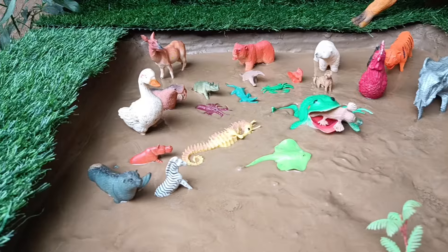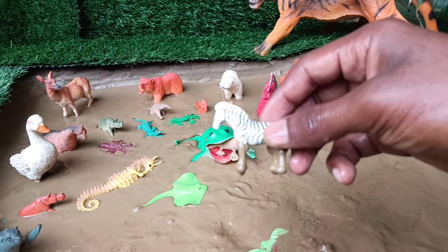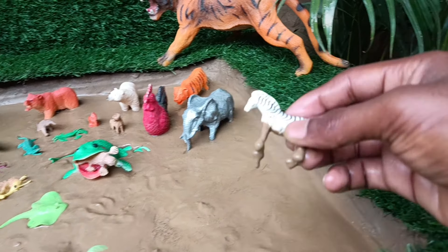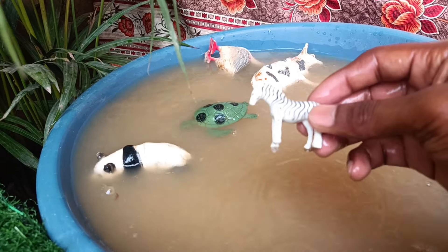The next animal you have is the zebra. Let's clean it out of this mud. Zebras have two colors, black and white, which confuse predators on their body.